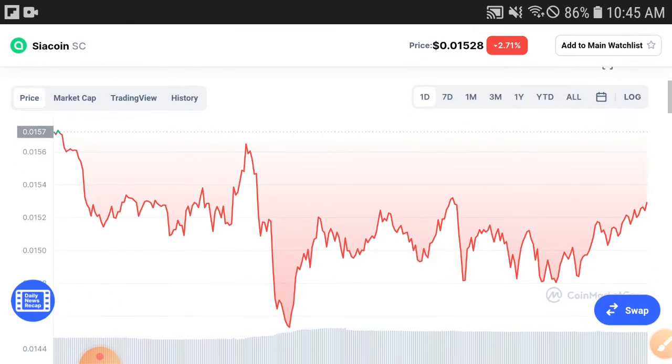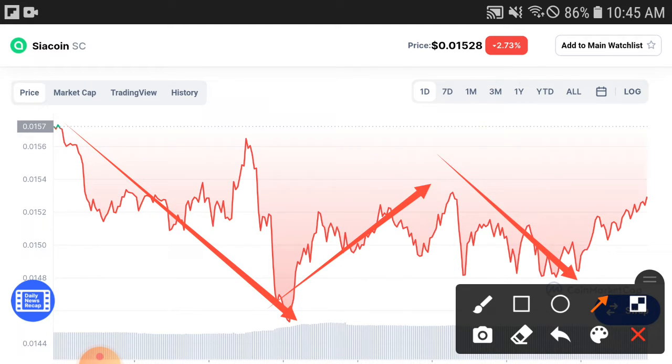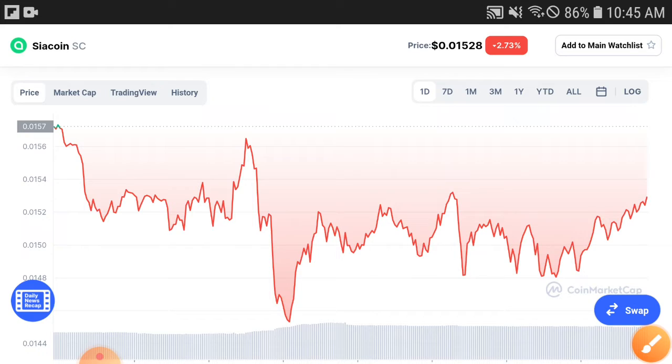I hope both will change and go positive and give you a profit. The Siya coin price chart condition is not in great shape right now, looking very bad. As you can see in the last 24 hours they have dumped down, but this is a temporary dump. After a very short time, they will pump up again and give you a profit.